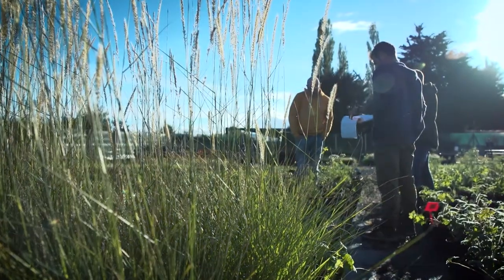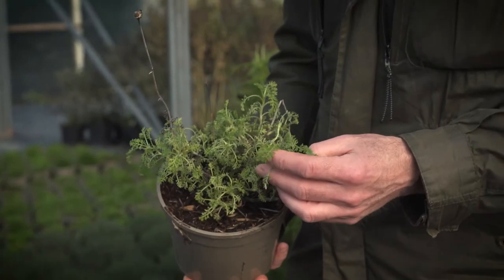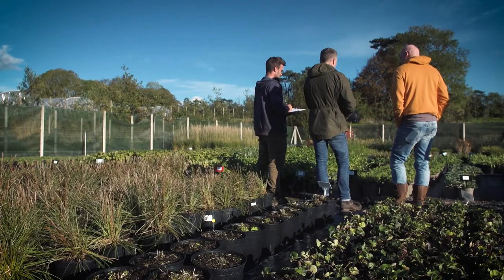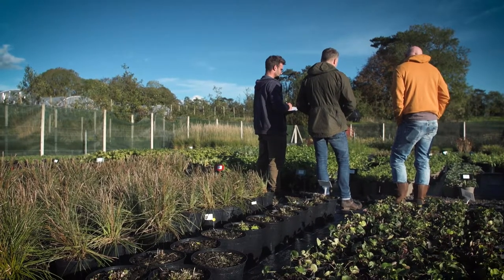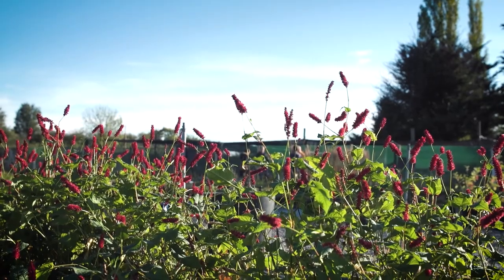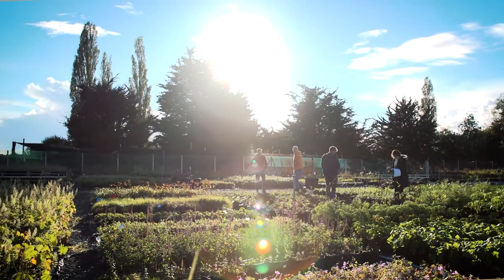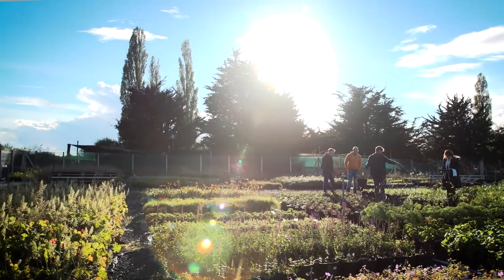I'm here at one of the nurseries where we're growing the plant material for the show garden. The design process started months ago, but as far as the plant material is concerned, autumn is the point at which most of it really gets kick-started — especially things like the herbaceous plants and the smaller shrubs and perennials. We grow more than we need because we never quite know what the great British weather is going to throw at us, and we're looking for a very broad range to create a glorious garden.